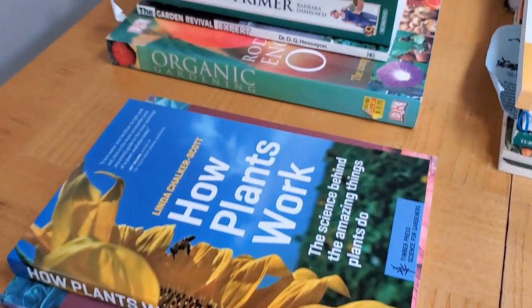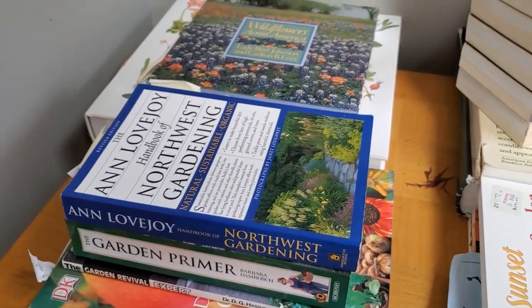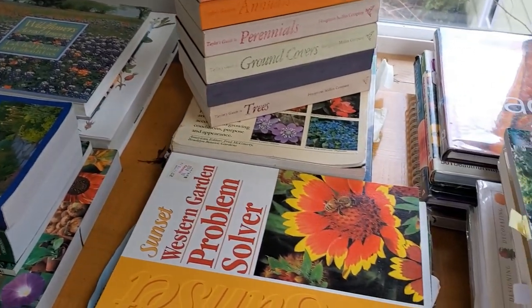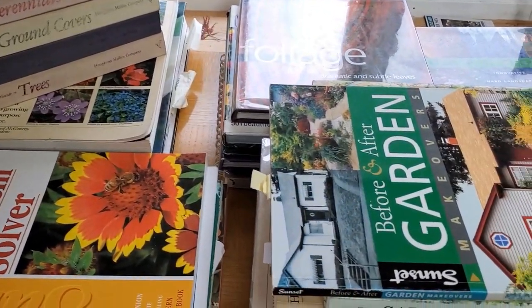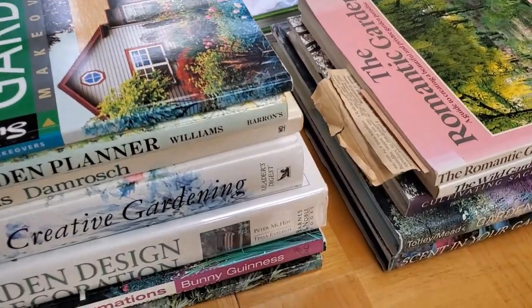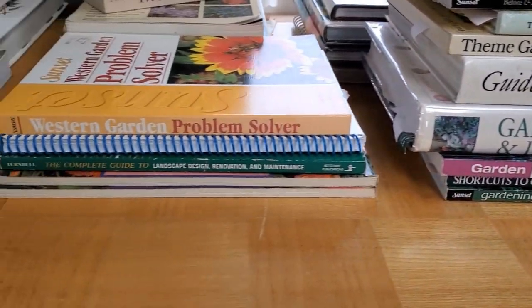I get most of my books secondhand at Half Price Books — that's one of my favorite places. I will leave the information for these books down in the description area for as many as I can, and if they aren't there then check back because it may take me a while to get them all in there.